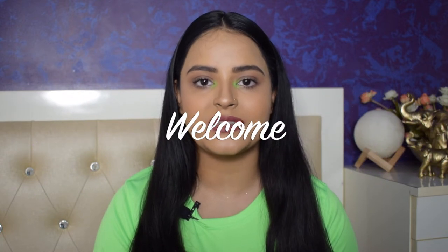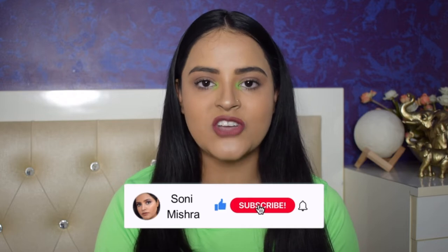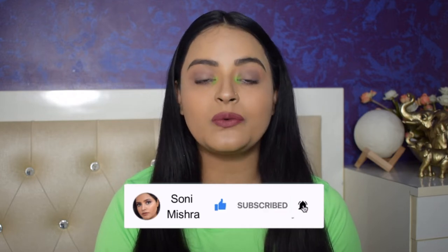Hi guys, welcome back to my channel. If this is the first time you're watching my video, hi — my name is Soni Mishra. I post beauty and lifestyle content here on YouTube every Monday and Friday. Please take a moment and subscribe to my channel down below, and don't forget to hit the notification bell so that you get notified every time I upload a video.